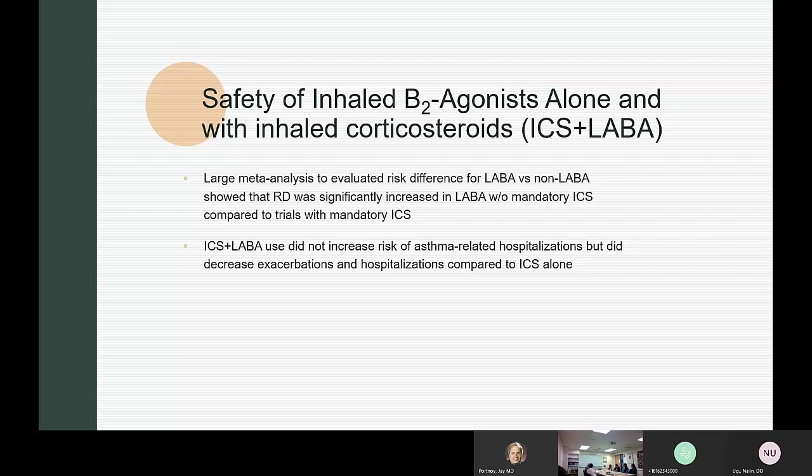Before asthma action plans were established and yellow zones identified, there were many patients who overused the healthcare system due to poorly controlled asthma. Monthly meetings were held with the emergency room, pulmonary, allergy, hospital staff, and insurance teams to review high flyers and identify interventions. After instituting asthma action plans and being more aggressive about following patients and giving them plans, outcomes improved significantly.